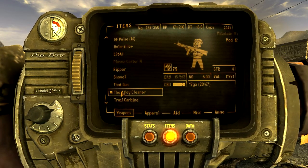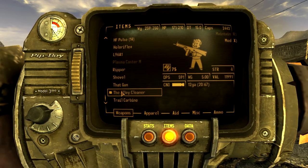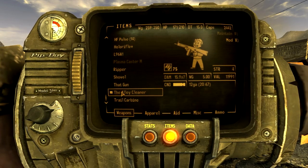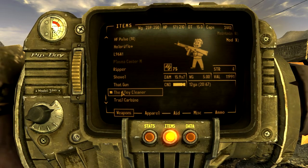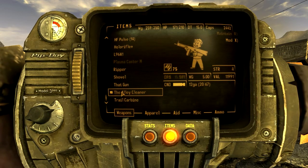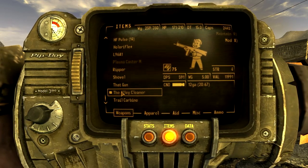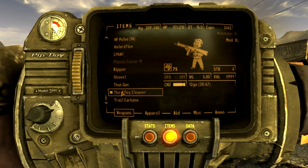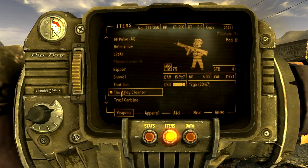I'd also put the gun skill requirement up to 100, because of the extra DPS you'll be dealing out since it's fully automatic and you've got 20 shells in the magazine. So since you've got 20 bullets in the magazine you're going to be dealing a lot more DPS. I would put gun skill requirement up to 100, strength requirement up to 7, and bring the damage down to 12.3 times 7. That would be the perfect gun balance in my opinion.